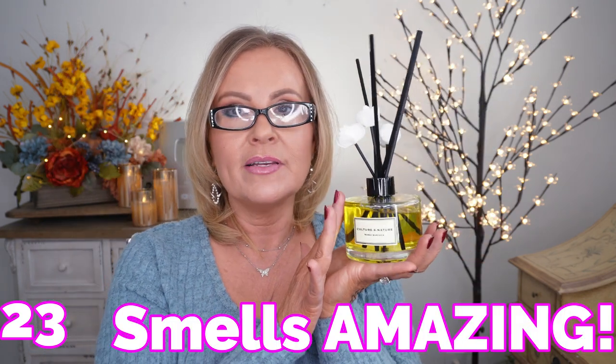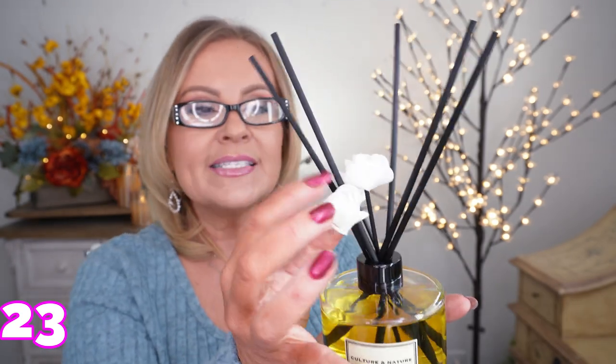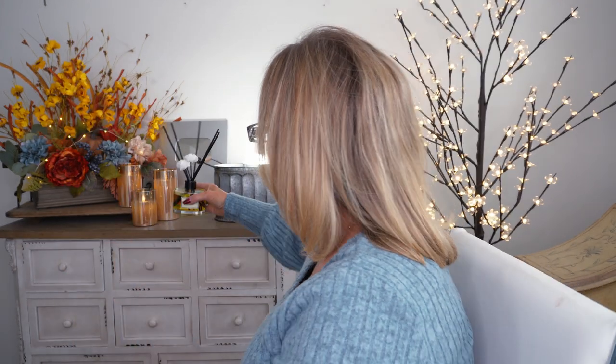I found this diffuser on Amazon and I thought it was so pretty and elegant. First of all it's bigger than any diffuser I've had before, so it'll last a long time. It's called Culture in Nature and I got the Mango Mandarin scent. What I really like besides the reed diffusers is that it comes with these little cloth flowers that look like roses — three of them — which really elevates it. It comes in its own box too.